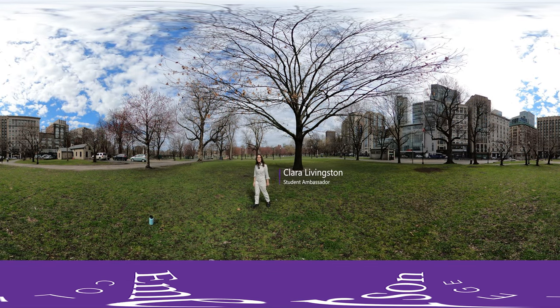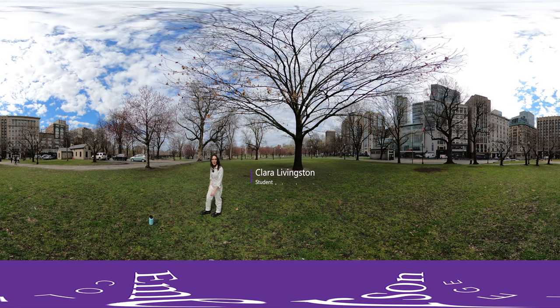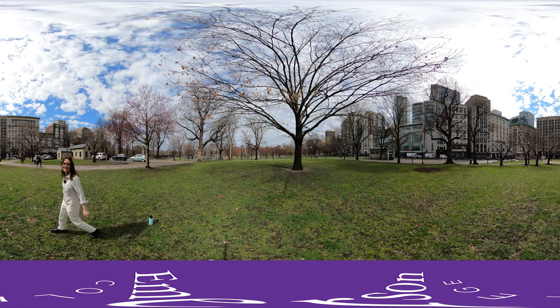Hi there, my name is Clara, and I'll be taking you around Emerson College's campus today. This is our School of the Arts Virtual Reality Tour. Excited to show you around the spaces we have on campus.